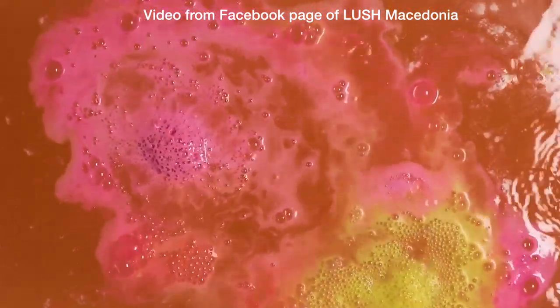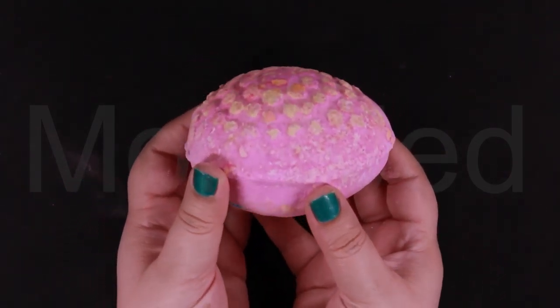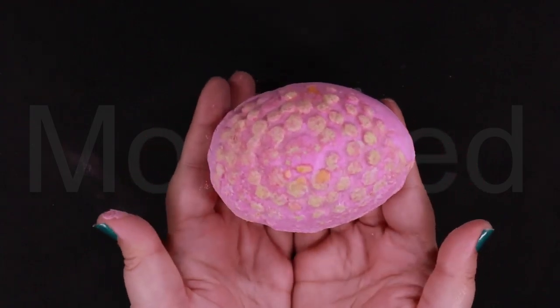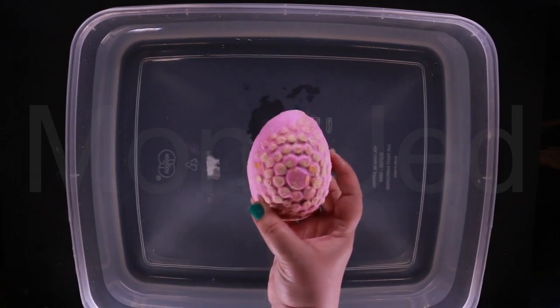Pop into a filled tub and watch as the bomb fizzes away into a soft swirl of yellow and pink. This is the description of 'Which Came First' from Lush's website Netherlands. What came first — the chicken or the egg?